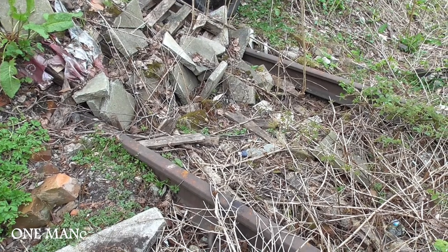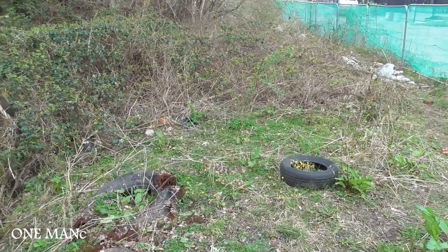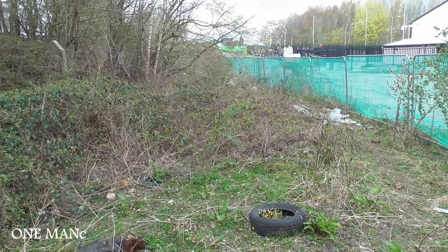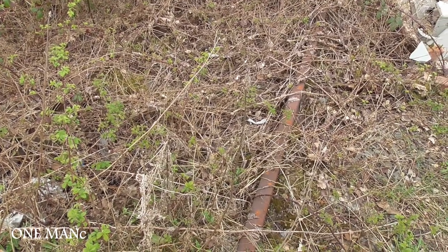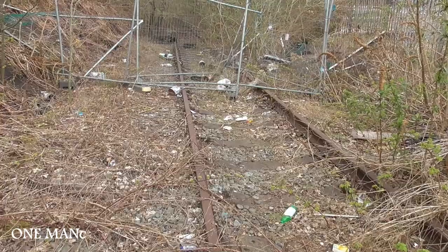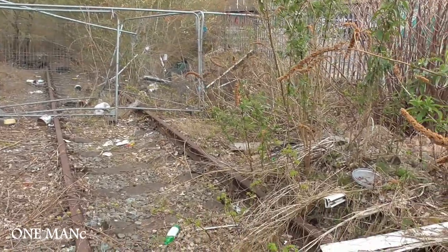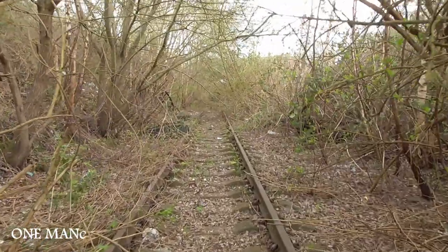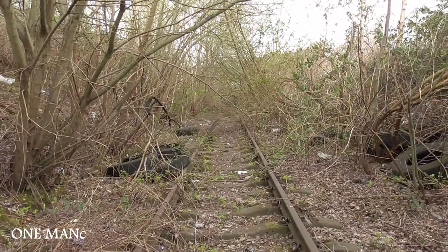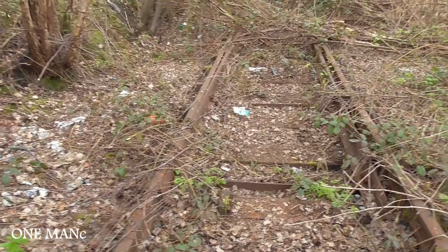Looks like we've temporarily lost the track — I suspect it's under all this rubbish. It smells as well. There she is, under all that bramble — aren't we glad it's spring? This is what I like to see — man versus nature. Who's going to win? Nature every time. And so the track splits — we have a point. It looks like we're onto two tracks now, so this must be the final approach leading into St Helens.